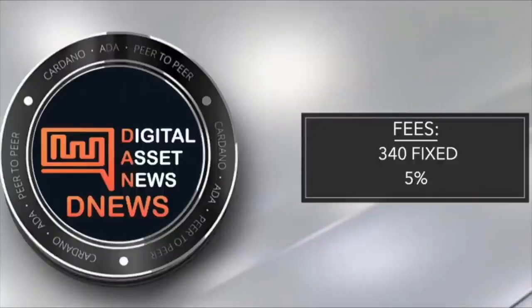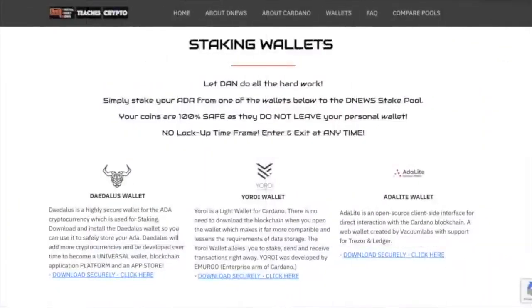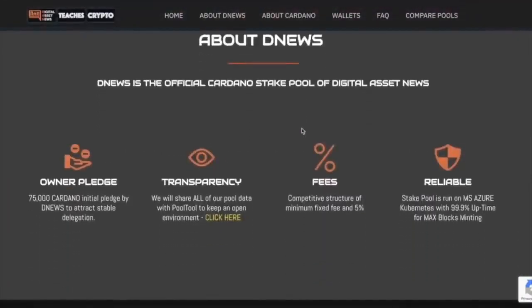Now I'm going to show you how easy it is to stake with the DNews pool using the Daedalus, Yoroi, and ADA Lite wallets. This is our official website for the DNews staking pool. Let me walk you through it. At the very top of the page when you scroll over, there's a nice effect. This is everything about DNews — the owner pledge is going to be 75,000. There's transparency, and you can check everything on ADA pools to see what the pool is doing and how well it's performing.